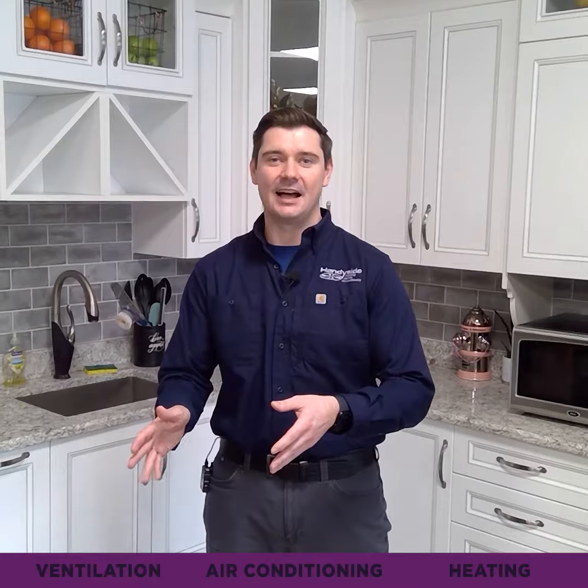Does your HVAC system seem mysterious to you? Well, we're here to help. A lot of people don't know this, but HVAC stands for Heating, Ventilation, and Air Conditioning. So there's three different parts: the heating side, the air conditioning side, and the ventilation side.